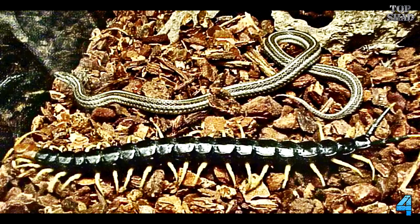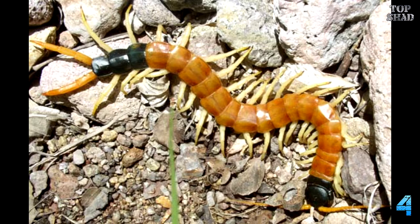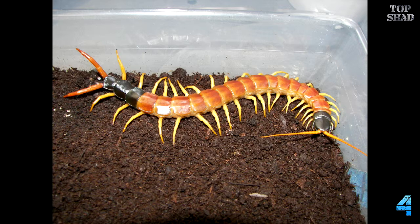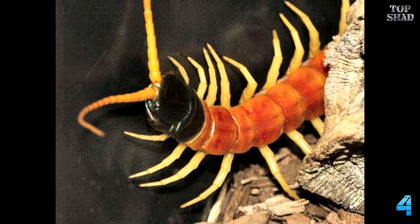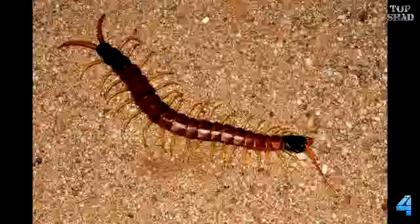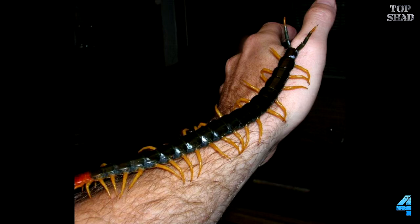Number 4: Giant Desert Centipede, Scolopendra heros. There are no animals I am afraid of, but these multi-legged wonders of nature give me a major case of the heebie-jeebies. I saw one at a reptile trade show a few years back — it was propped up in a glass container devouring a mouse. It was like a train wreck; I couldn't look away. These rather large centipedes live in the southern deserts of the United States and can reach lengths of 8 inches. They are primarily nocturnal and like to hide under debris such as logs and rocks during the day. These guys can pack a pretty painful bite, so don't be stupid — no touchy. Afterward I discovered that the giant centipede is extremely maternal and protects her eggs and young. I have a newfound respect for arthropods that don't bail on their young.